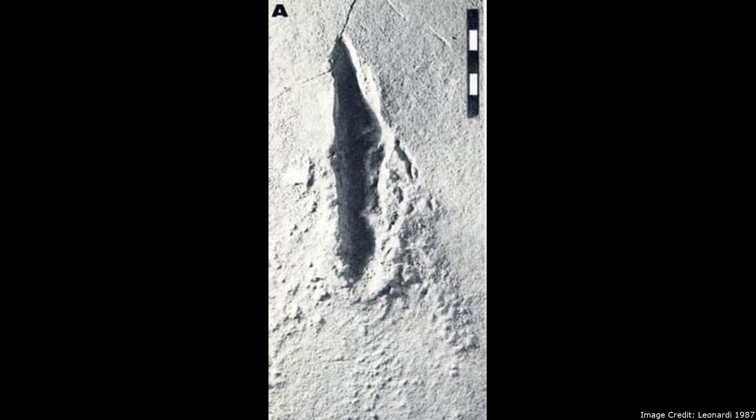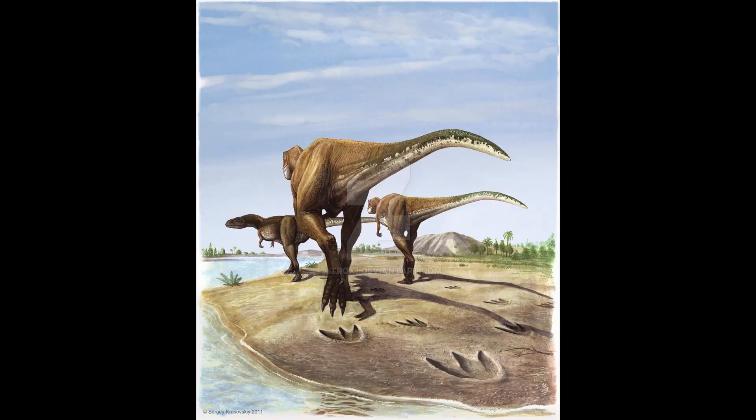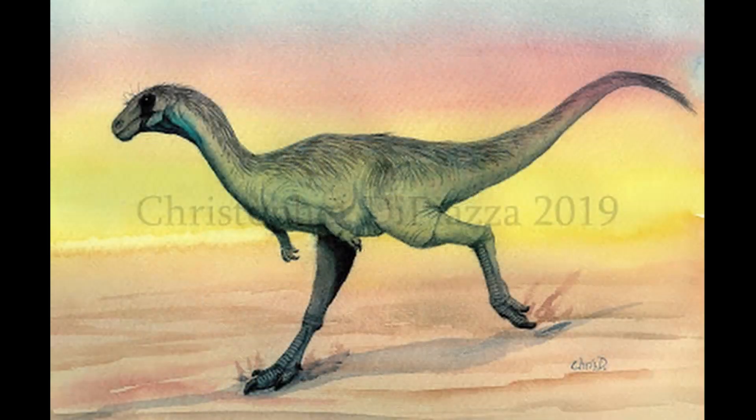However, these footprints seem to have been made by one that was monodactyl, meaning that it only had one toe on each foot. Most other theropods instead supported their weight with three toes. At first glance, Vespersaurus would not seem to be the trackmaker, as it possessed the same number of toes typical of most other theropods.